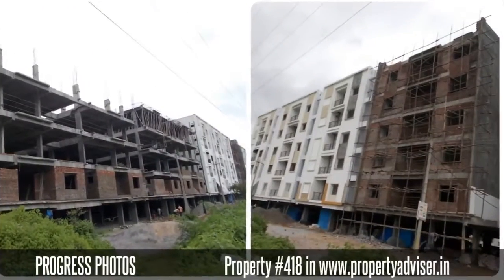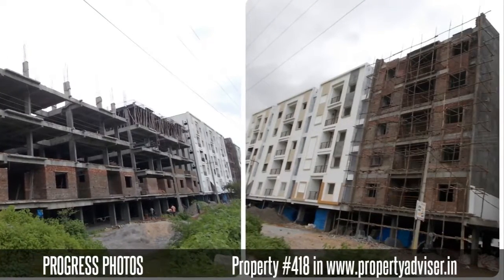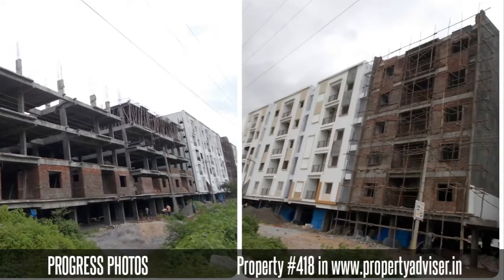The Property Advisor expert team verifies and collects the construction photos and availability information.